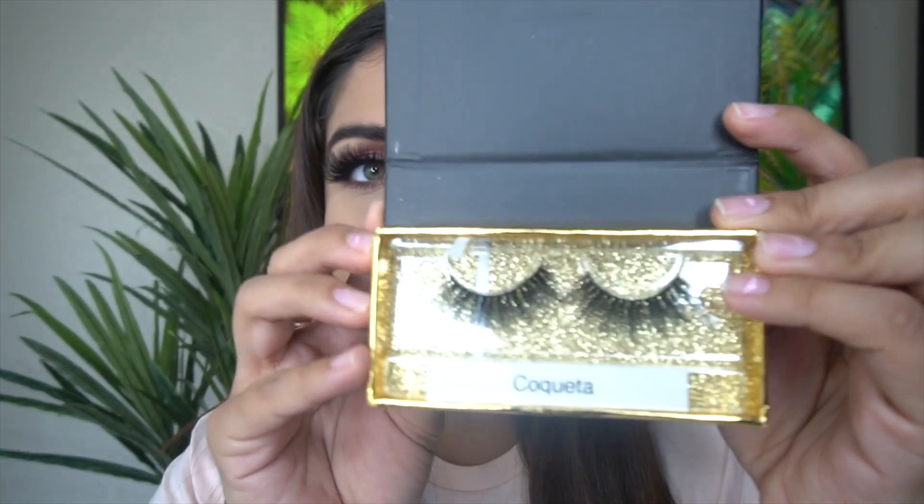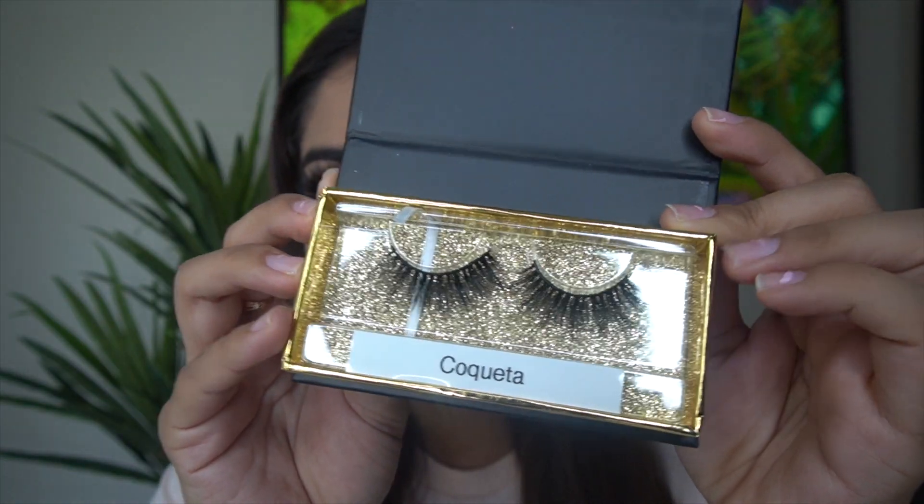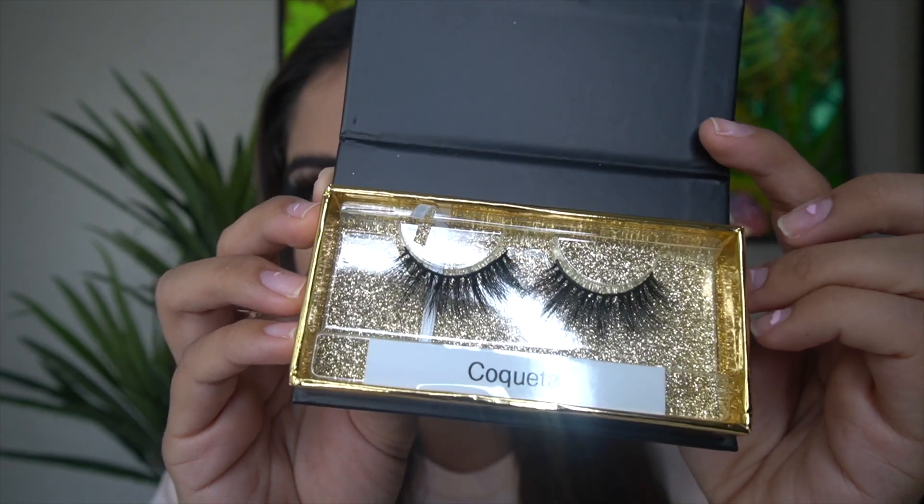The first style is Coqueta, and here they are. They come with beautiful glitter packaging inside. They also come with a little spoolie, which is perfect for either your lashes or your eyebrows — I use them for both, so that's a pretty good idea that they came up with to include.